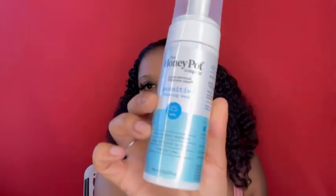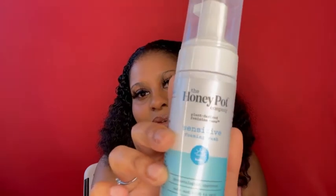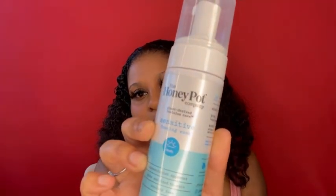I also have the Honey Pot. This one is supposed to be a sensitive foaming wash, but I don't know — it's just not doing what I need it to do.